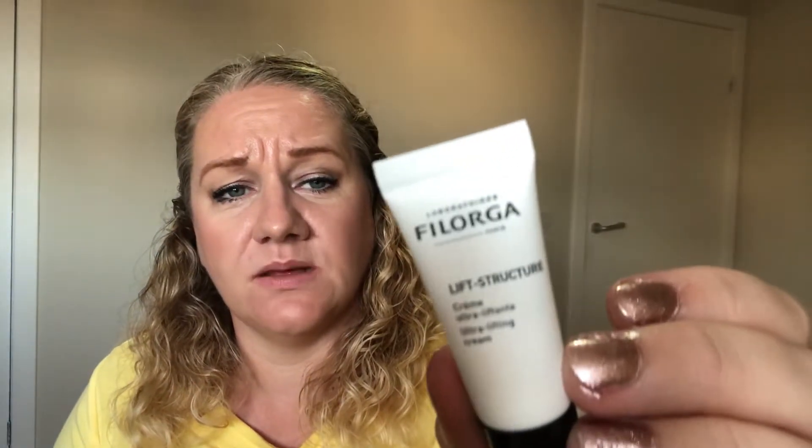The first one I've ordered is Filorga Laboratories from Paris — it's the Lift Structure, an ultra lifting cream. It's seven mils, and putting these little seven mil samples in proper pots like this makes it feel much better. I need to go and check what exactly it's lifting, but it seemed like a really good deal. I know the products are quite expensive so I was really keen to try them.